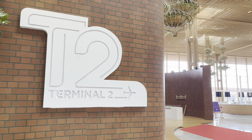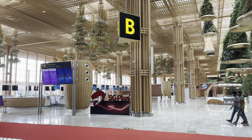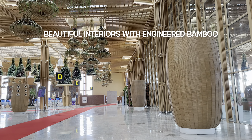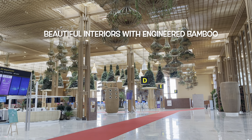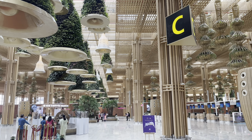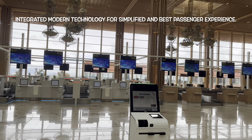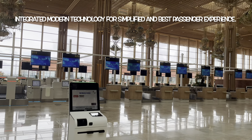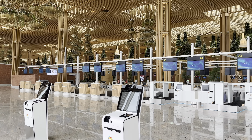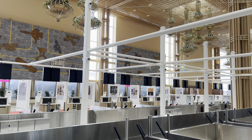From here you can see the beautiful interiors done in Terminal 2. All the interiors, or I can say most of the interiors, are done with the help of engineered bamboo. And I must say they've used integrated modern technology for a simplified and best passenger experience.